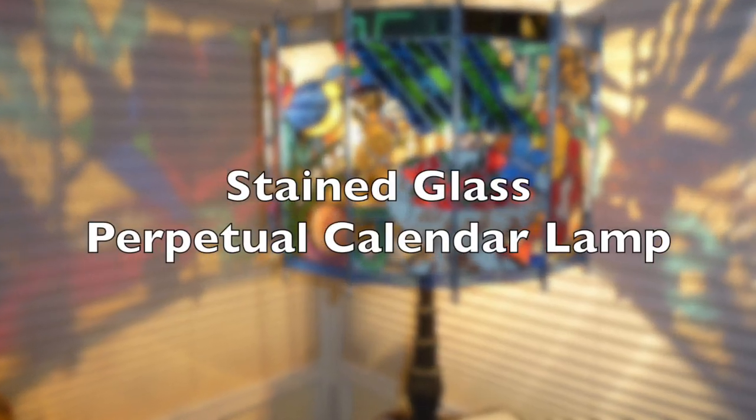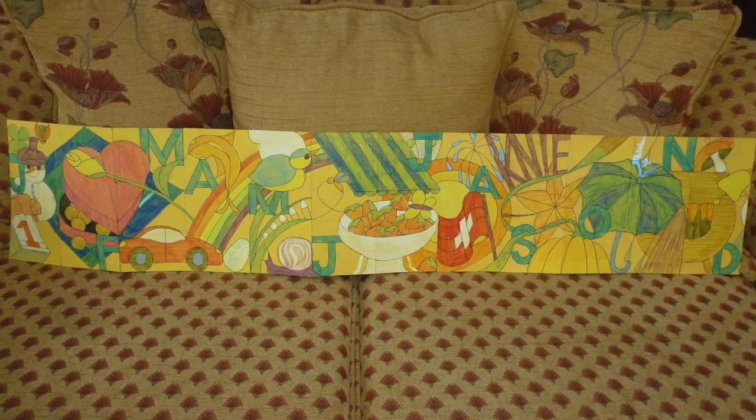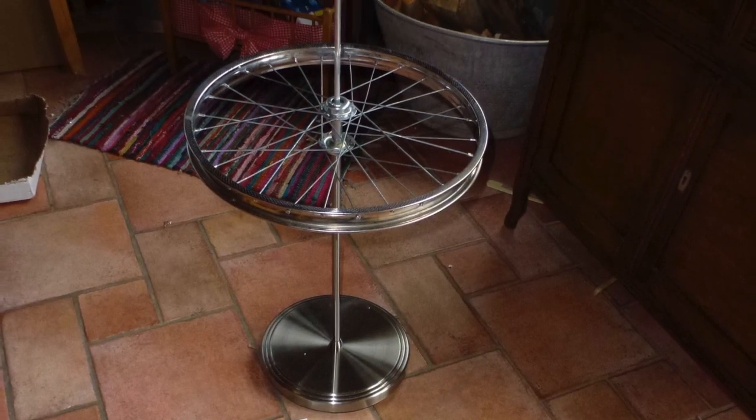Welcome back to Falalisa. This is about my stained glass perpetual calendar lamp. It took me three days to draw all of the different months and all the important things relating to me. I used a bicycle wheel for the structure because it was so heavy.